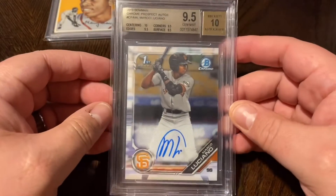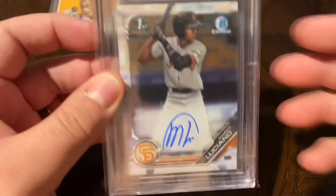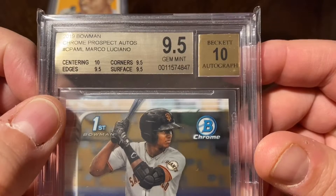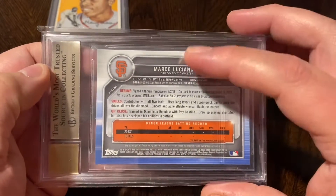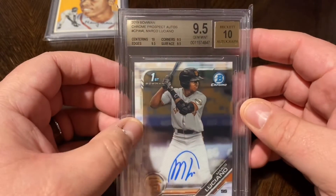Finally pulled the trigger and picked up a Marco Luciano card. I was really excited because it had great sub-grades: Gem Mint Plus, 9.5 overall, a 10 on centering, and a 10 on the auto. One of the best young prospects in baseball — really excited to add this one to the collection, especially with such high sub-grades.